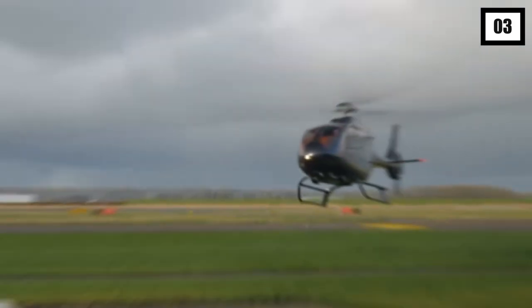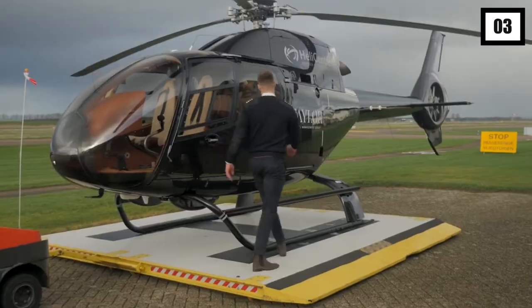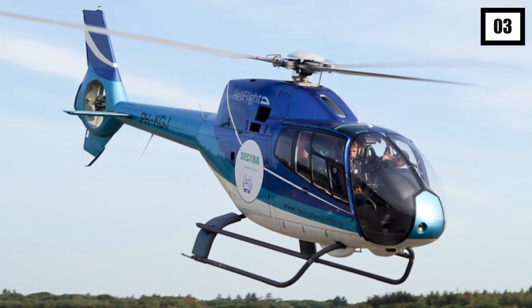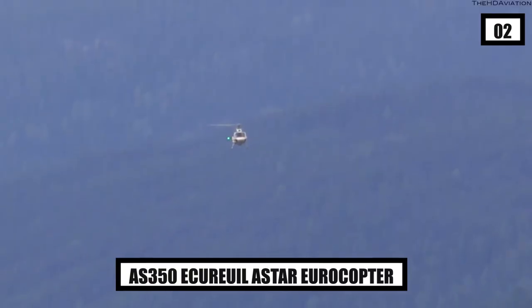Additionally, the EC-120 has a roomy ergonomic cabin with good outside views, so you can take in the scenery from almost any place inside. It can easily accommodate a single pilot and up to four passengers, and the cabin is readily adaptable to varied needs.